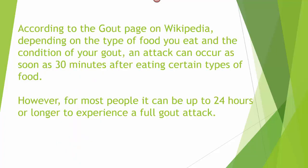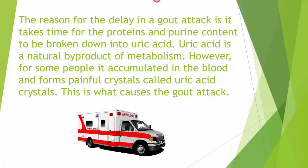According to the gout page on Wikipedia, depending on the type of food you eat and the condition of your gout, an attack can occur as soon as 30 minutes after eating certain types of food. However, for most people, it can be up to 24 hours or longer to experience a full gout attack. The reason for the delay is it takes time for the proteins and purine content to be broken down into uric acid.